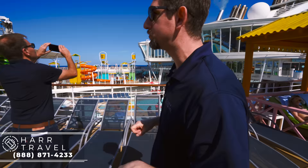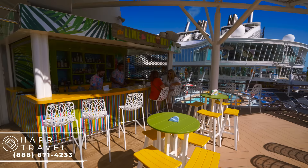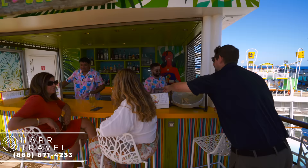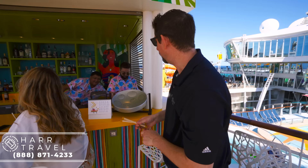One new concept they brought over from other ships is the Lime and Coconut Bar — it's a bar, but really the whole area. It's what the colors are all about. One really fun thing is the steel drum right here, where you can learn how to play all of your favorite songs. My favorite is Margaritaville.